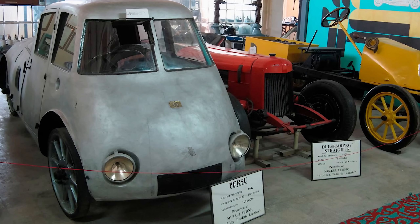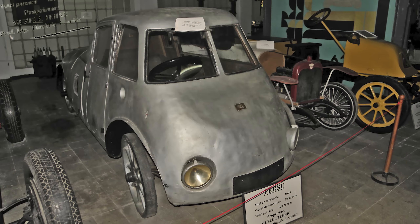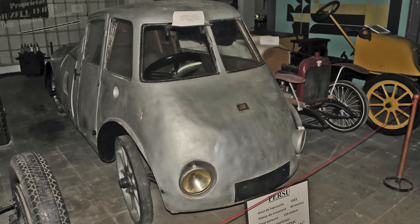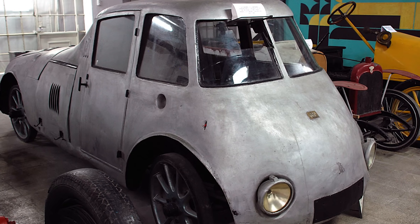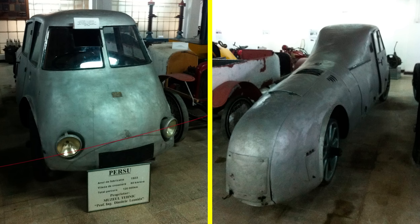So if you ever find yourself admiring the smooth curves of a modern supercar, take a moment to remember Aurel Persu — the man who figured out aerodynamics before anyone else cared, and then drove his own prototype like an automotive Forrest Gump. That's all for today. Stay tuned for more cool car facts coming your way. See you next time.